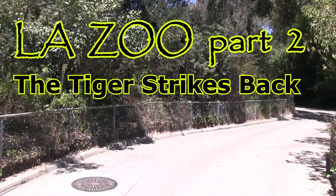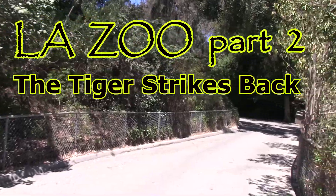Time to finish the second half of our journey around the LA Zoo in beautiful, well, Los Angeles of course.